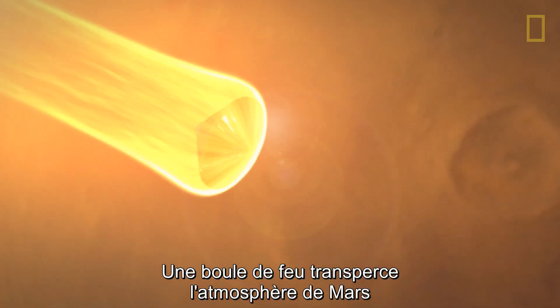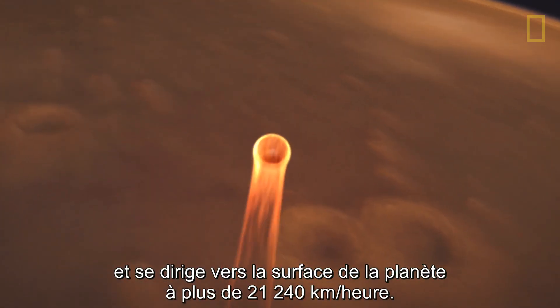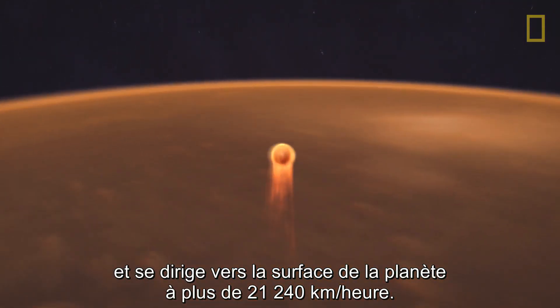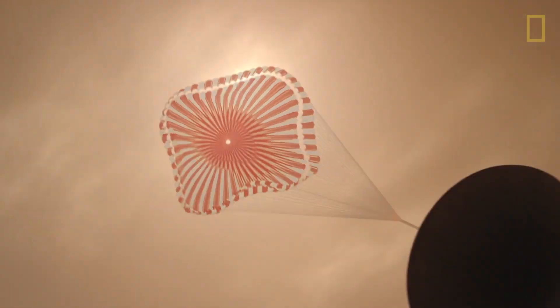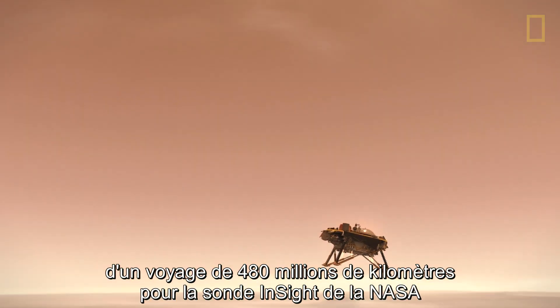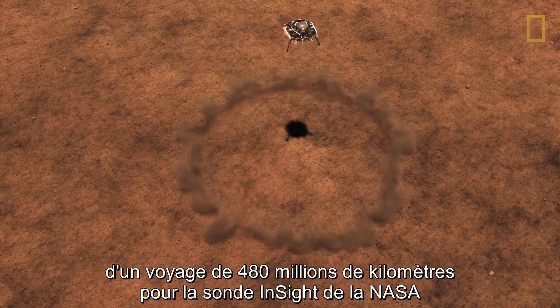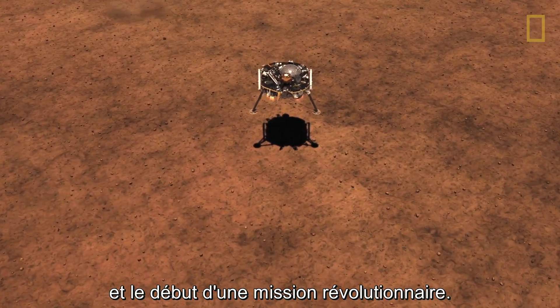A ball of fire pierces the atmosphere of Mars, plummeting towards the surface at 13,200 miles per hour. This fireball across the horizon marks the end of a 301-million-mile journey for NASA's InSight and the beginning of a groundbreaking mission.